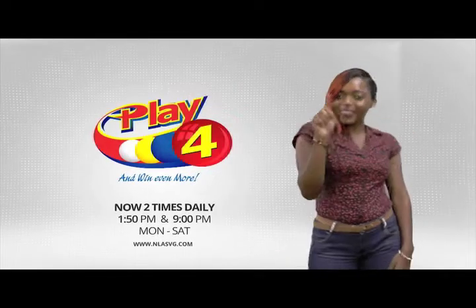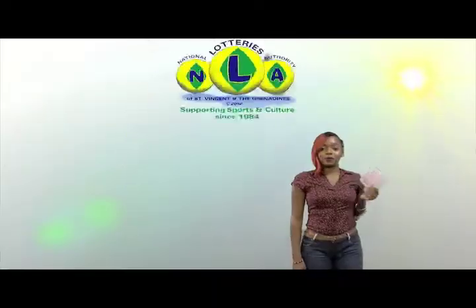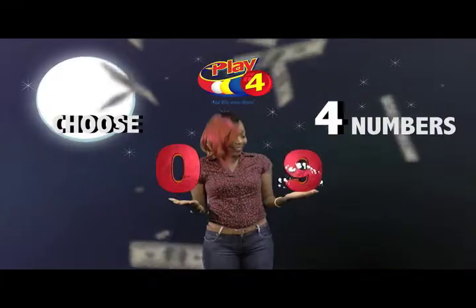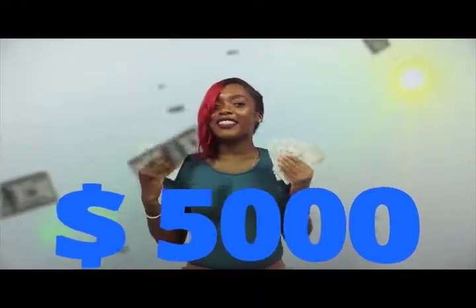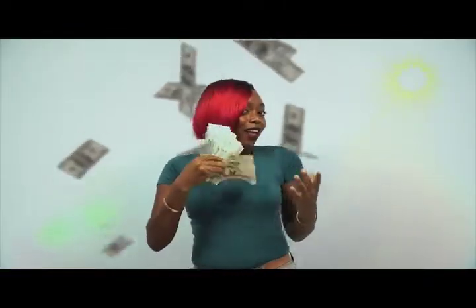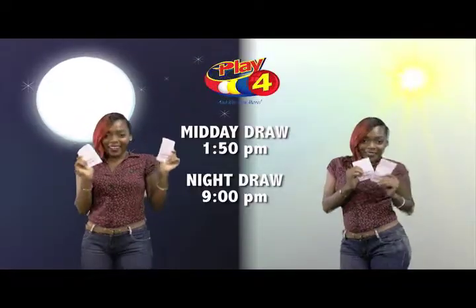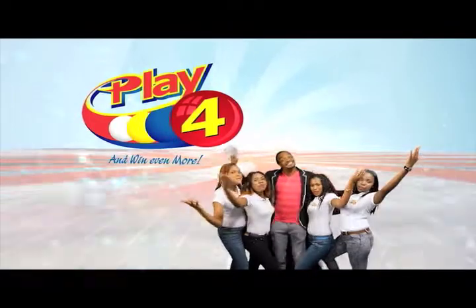Play Four! Here's your chance to win even more from the National Lottery's Authority when you play four, two times daily. Choose four numbers from zero to nine and you can win up to $5,000 with a $1 inline bet. Make four and back it up too — there'll be lots of cash waiting for you. Get your tickets Monday to Saturday for the Play Four midday draw at 1:50 p.m. and the Play Four night draw at 9 p.m. So easy to play — you'll win even more.